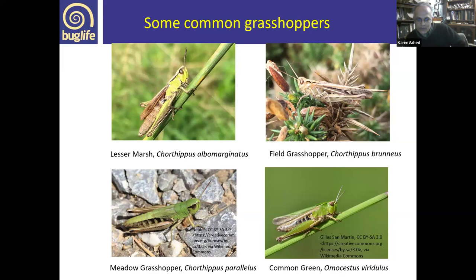The field grasshopper, Chorthippus brunneus, is perhaps our most common species. The typical grey colour form is shown, but there are a variety of colour forms — even pink and purple morphs are occasionally found. We also have the common green grasshopper, Omocestus viridulus, very common in grasslands, and the meadow grasshopper, Chorthippus parallelus, again very common in grasslands.